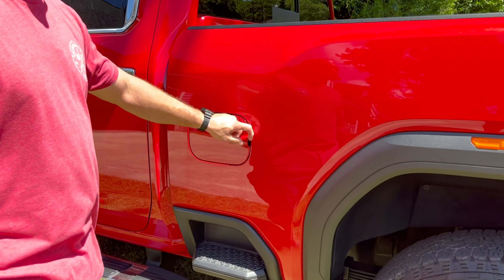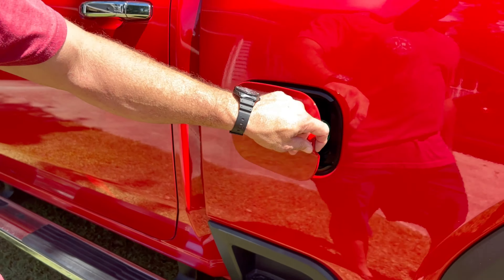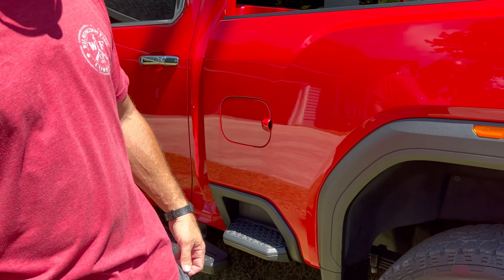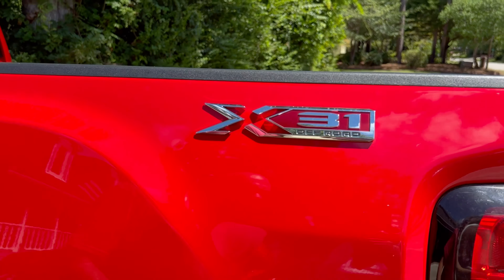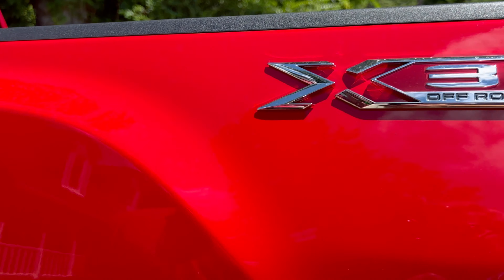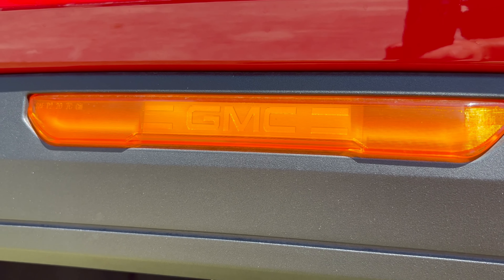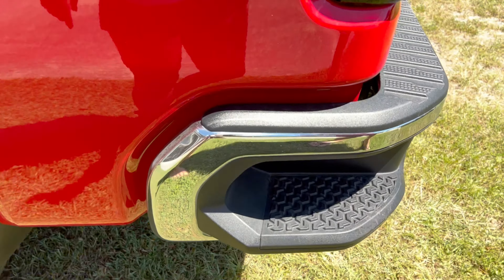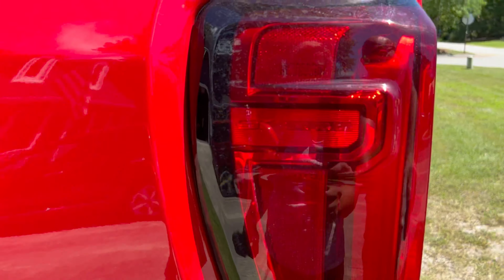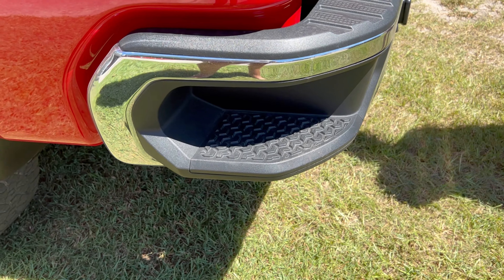This is a diesel and it has the DEF — you have to put in diesel exhaust fluid. There's the X31 package, which is another trim level for skid plates and shocks. You can see the GMC branding in the lights — it says Sierra in the tail lights. GM just went all out on the bells and whistles.